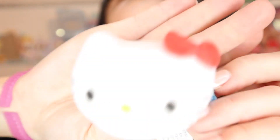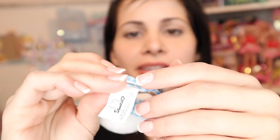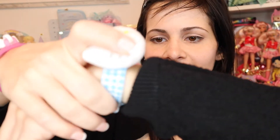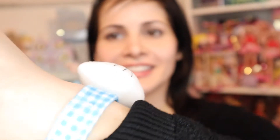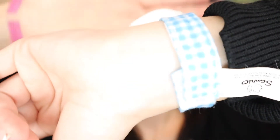Here's number five, the Hello Kitty wrap bracelet. It's just Hello Kitty's head as a little bracelet - you put it on like this. It barely fits but it will fit. Everything is still so washed out on camera.